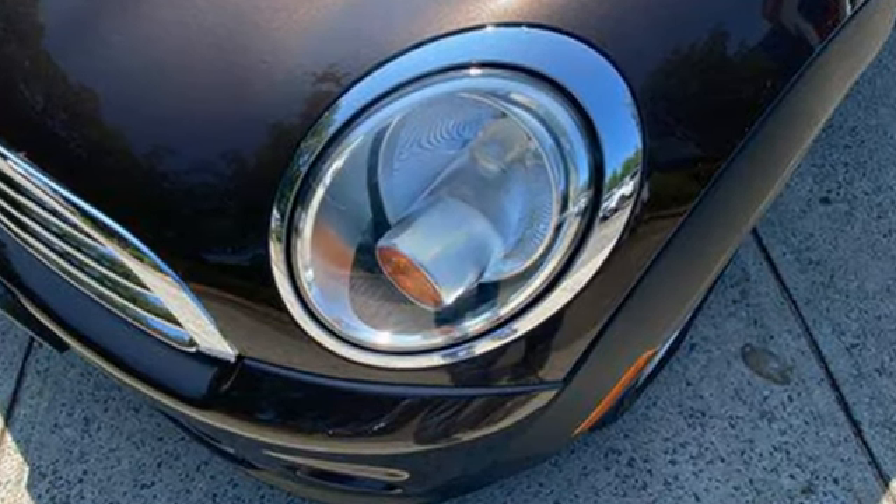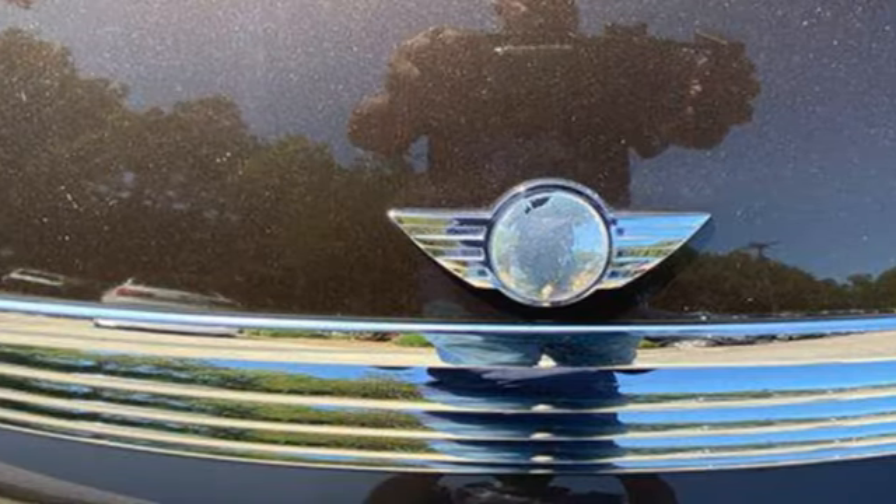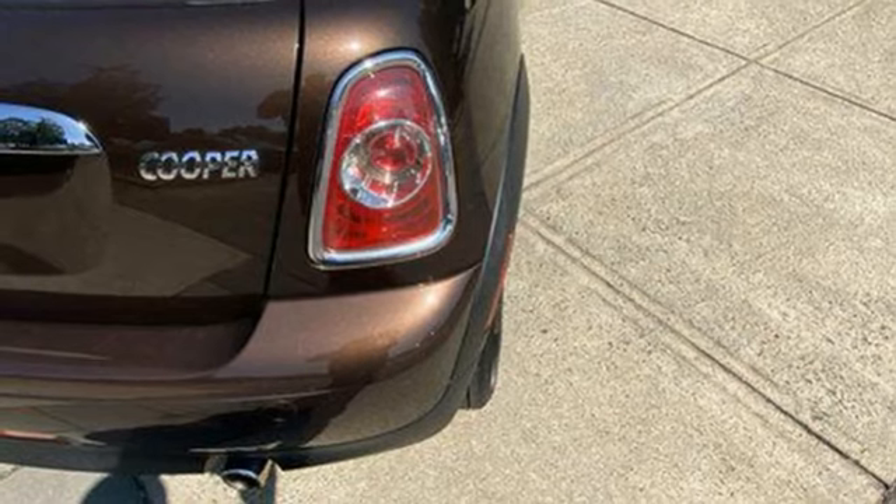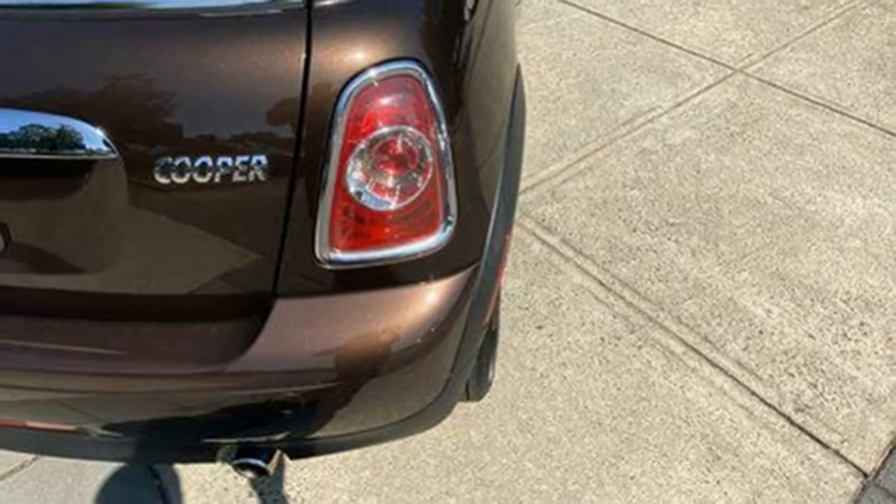Inline four-cylinder engine. Gas-pressurized shocks. Manual transmission. Aluminum wheels. AM-FM HD Sirius XM satellite radio.